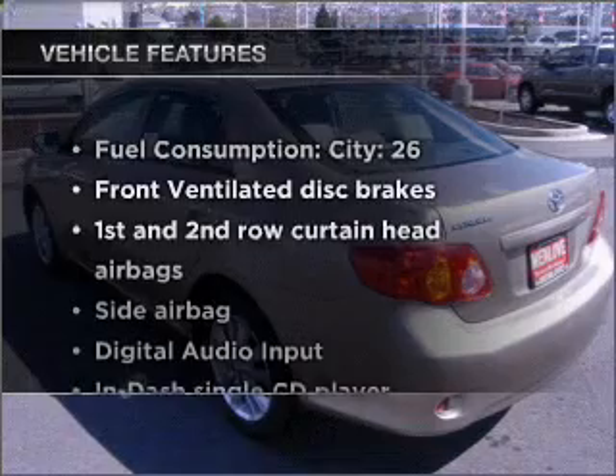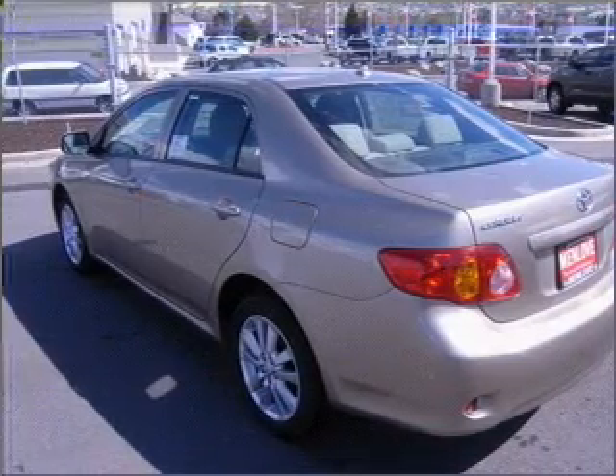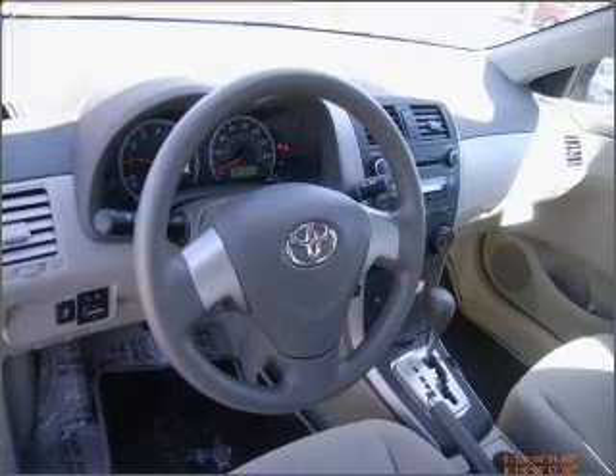Plus, enjoy these notable features that are included in this ride: air conditioning, power door locks, power windows, power steering, power mirrors, and AM FM stereo with a CD player.